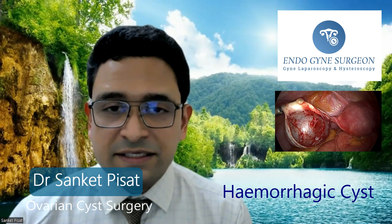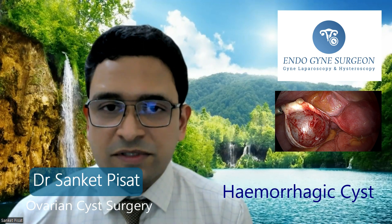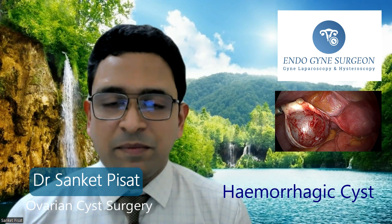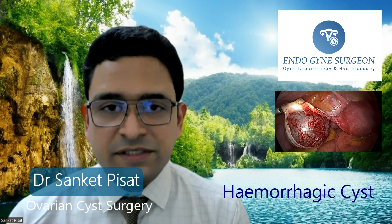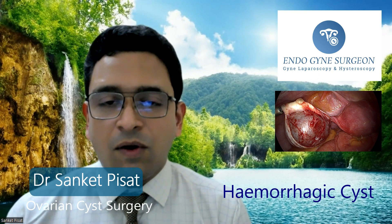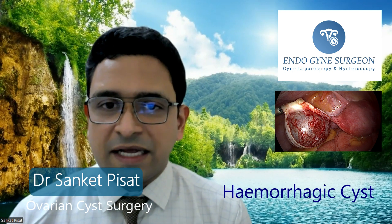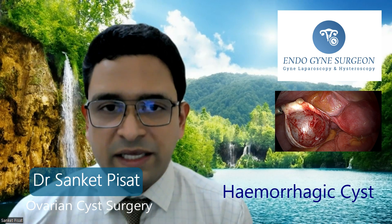If there is bleeding inside the cyst, that means blood has collected inside a pocket in the ovary. This cyst then has the possibility of rupturing or bursting at any time, releasing blood inside the patient's abdomen — which may become a very difficult situation and a surgical emergency. Hence, these are the types of cysts that may need to be dealt with surgically. Otherwise, these cysts can mostly be managed by doing nothing at all, or prevented from recurring by a course of hormonal medicines for about 3 to 6 months.